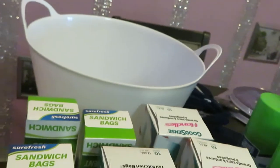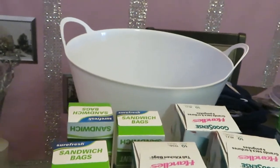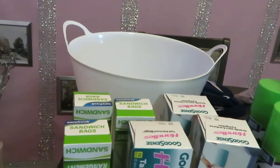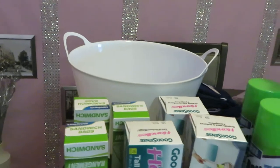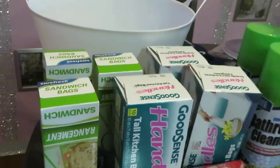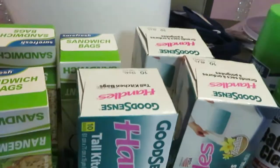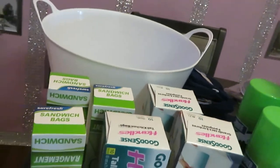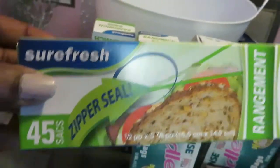I also got this big white bucket from Dollar Tree. This weekend me and the girls are going to do a spa day — I'm going to give them pedicures, manicures, massages. We're going to film that so you guys will see it when I upload it. The little bucket is going to be what they put their feet in for the pedicures.